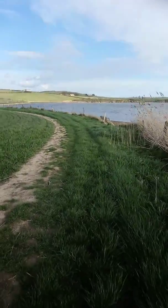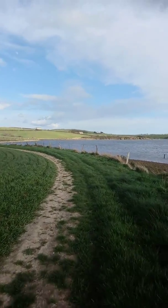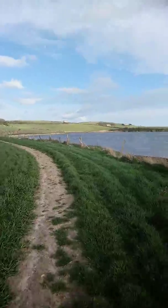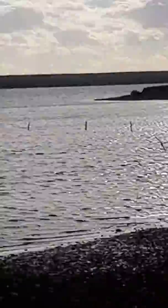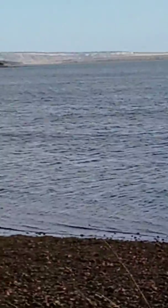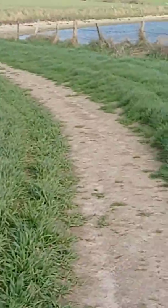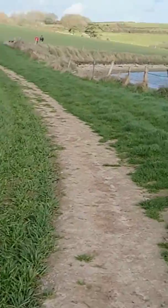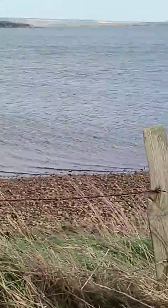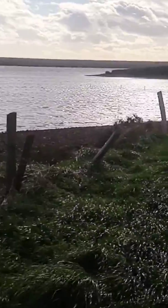I've just walked down a bit. It might look a bit boring I suppose, but I'm used to it, so this goes all the way towards the end.